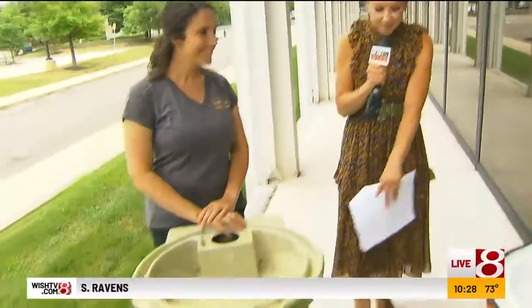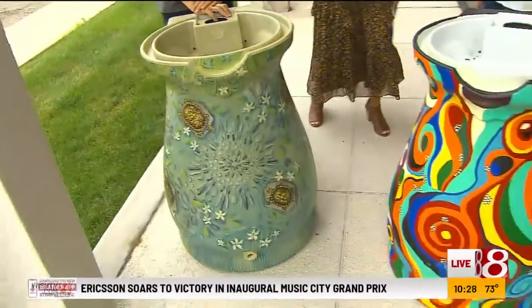It's our seventh year. It's a painted rain barrel silent auction and art competition in Carmel. We're kicking off this Friday and really excited to share the barrels in the seventh year. That's exciting — and you brought two barrels, and one of these is yours.